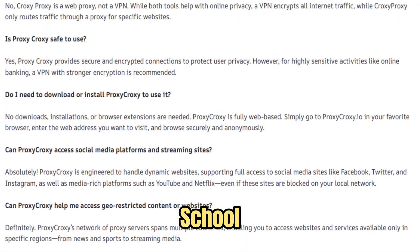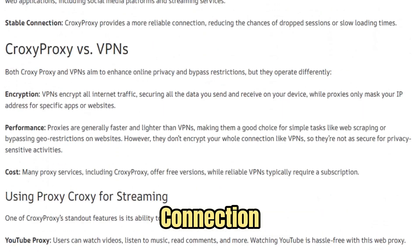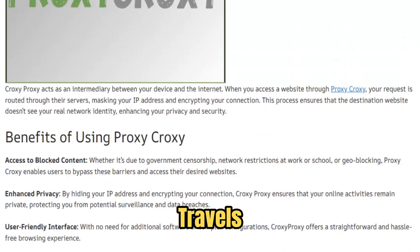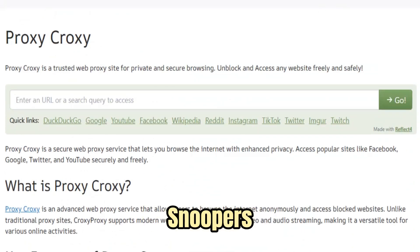Whether you're behind a school firewall, corporate network, or national content block, Croxy learns and adapts in real time, ensuring your connection stays uninterrupted and invisible. Every bit of data travels through secure SSL encryption, making it virtually impossible for trackers, administrators, or snoopers to trace what you view or where you go.